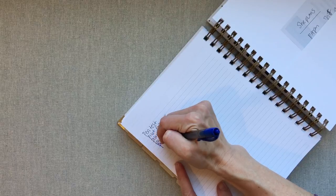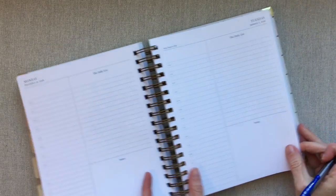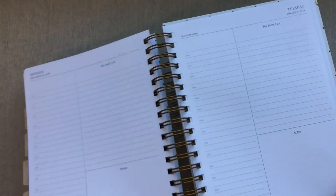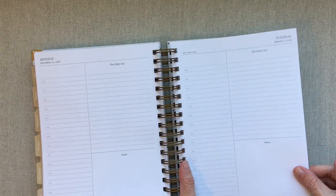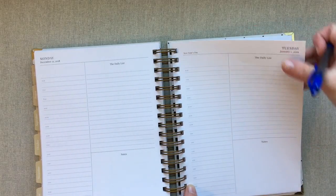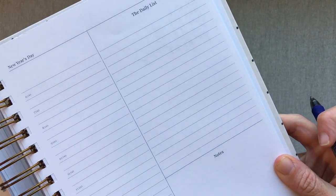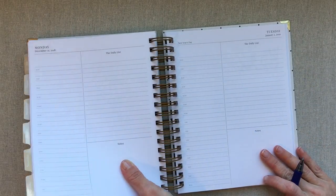I did a pen test back here — this is a Pilot G207 — and you can tell you can hardly see anything coming through, hardly any ghosting. This is her 80 pound paper. Emily Ley has 70 pound. So you can tell this paper is thicker. It is a different paper though — it is not Mohawk Via like Emily Ley. Each paper has its own feel, but I really like this paper and the way the pen takes to it and the way that you do not have that extreme ghosting. When you turn to a new page, you still feel like you have a fresh start because you can't see everything from the day before.